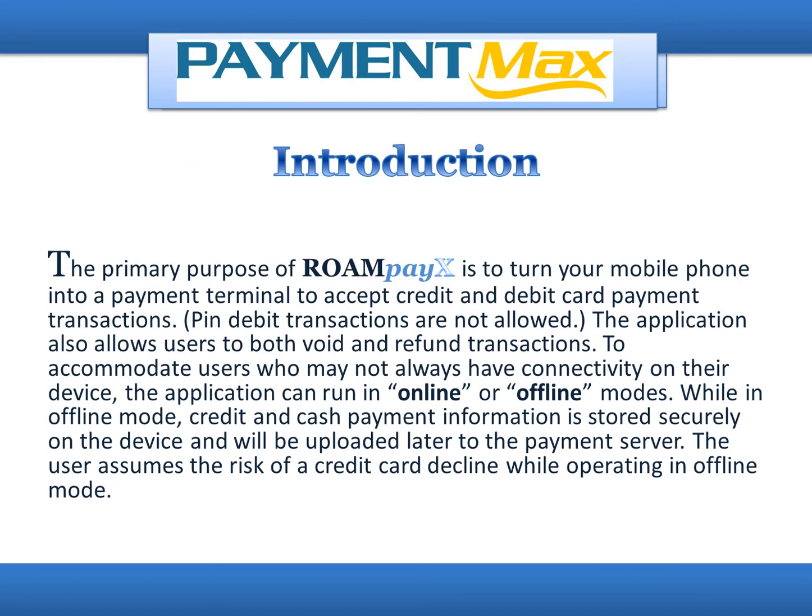The primary purpose of RoamPayX is to turn your mobile phone into a payment terminal to accept credit and debit card payment transactions. Pin debit transactions are not allowed. The application also allows users to both void and refund transactions. To accommodate users who may not always have connectivity on their device, the application can run in online or offline modes. While in offline mode, credit and cash payment information is stored securely on the device and will be uploaded later to the payment server. The user assumes the risk of a credit card decline while operating in offline mode.